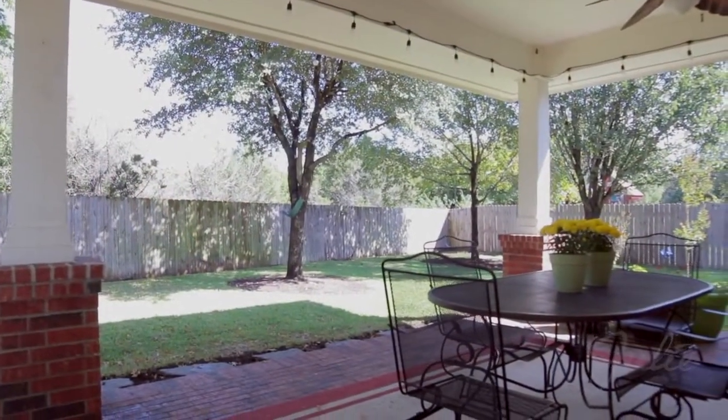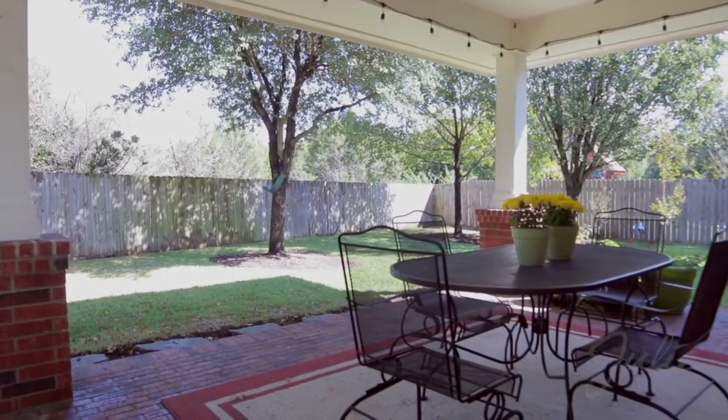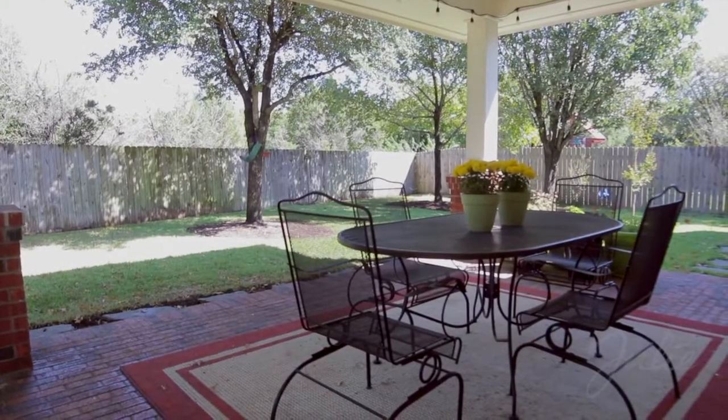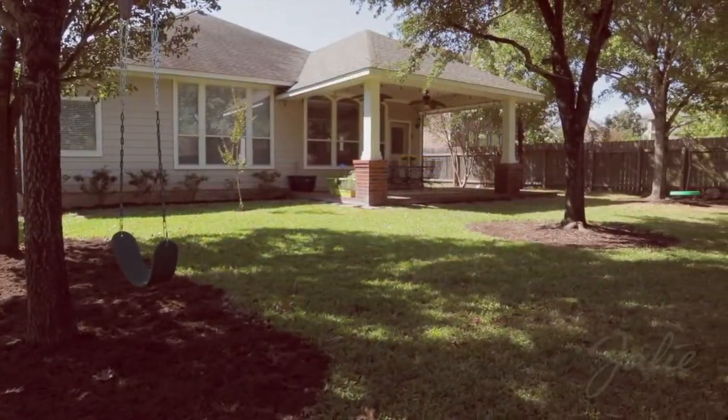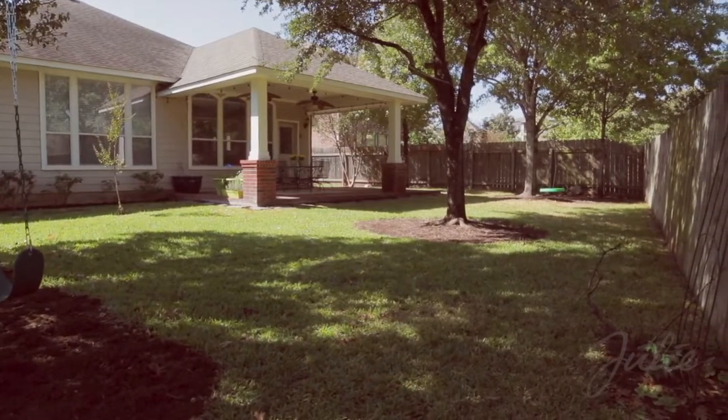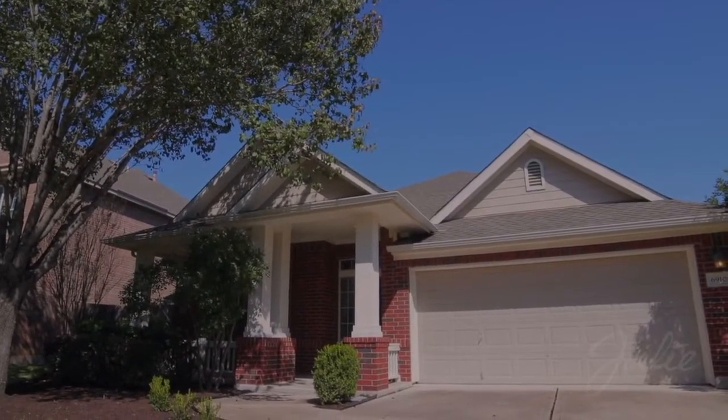Take the party outside thanks to an oversized covered brick patio featuring custom pillars and two outdoor ceiling fans. The yard, with old-growth shade trees, backs to a field of almost 15 acres to offer you the privacy you're looking for.